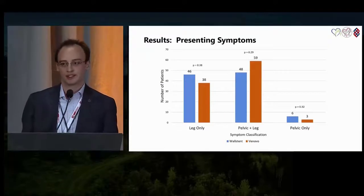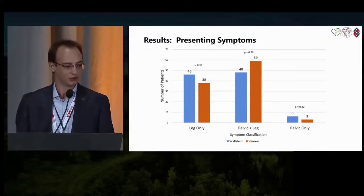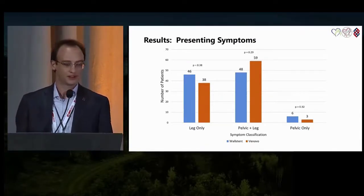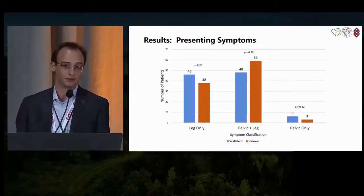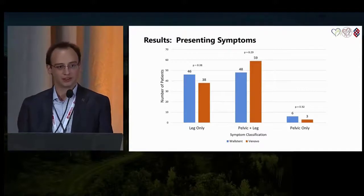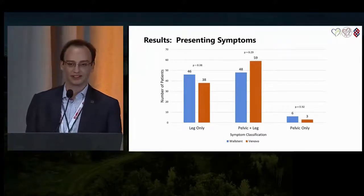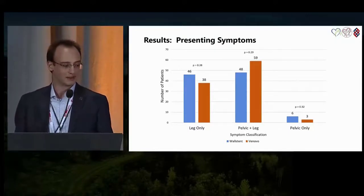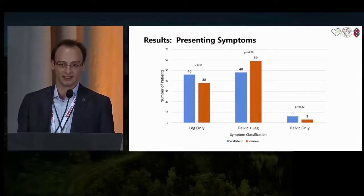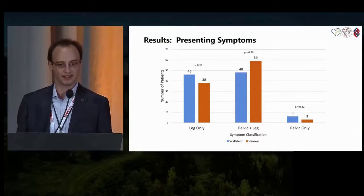This chart shows the presenting symptoms of our patients. The blue bars are the Wall stent group and the orange is the Venovo group. Patients were stratified into three groups based on presenting symptoms: either leg only, pelvic only, or a mixture of pelvic and leg. Most of our patients were in the mixed category with pelvic and leg symptoms, and there were no statistically significant differences between the Wall stent and Venovo groups in terms of presenting symptoms.